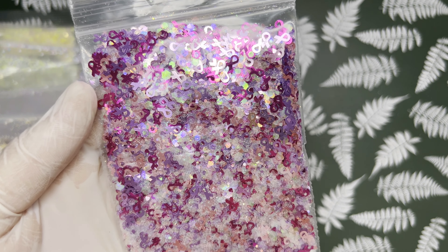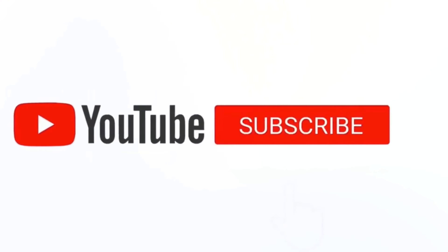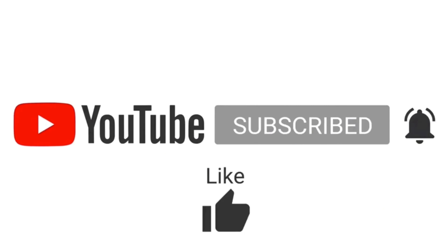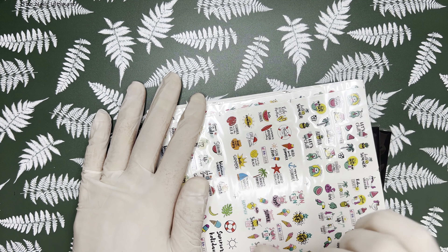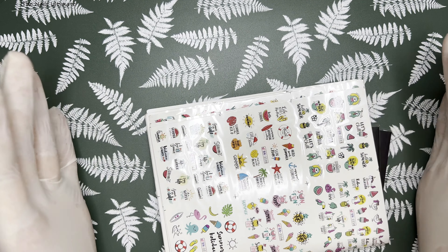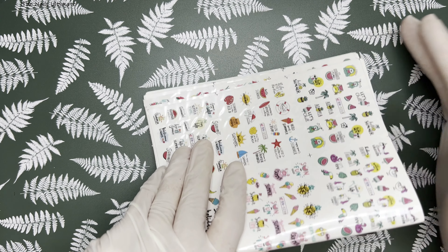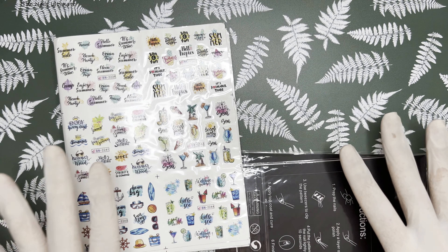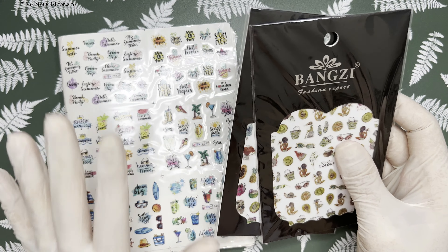Hello, it's time for another haul — welcome back, let's get started! All righty, let's start. All of the things I'm going to show you today are basically some summer things that I got at the beginning of the summer. I thought they'd arrive quickly but they didn't — post in my country got super slow, I guess because of vacations. So this is going to be a last summer haul for 2022.